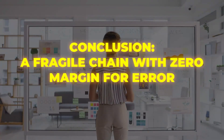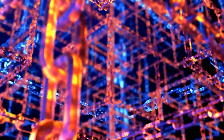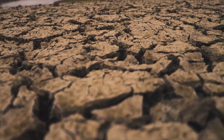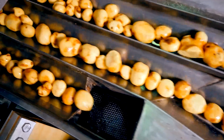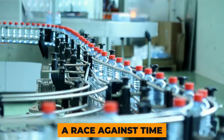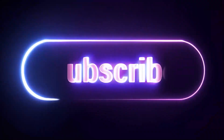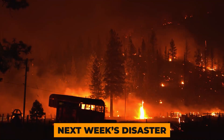Conclusion: a fragile chain with zero margin for error. The cold chain is one of the most important and most invisible safety systems in the world. It protects the food we eat every hour of every day. But when it fails, the consequences are immediate, costly, and dangerous. Every chilled or frozen product on the shelf represents a race against time, temperature, and human error. Subscribe now to Process Flow, because next week's disaster might be even closer than you think.